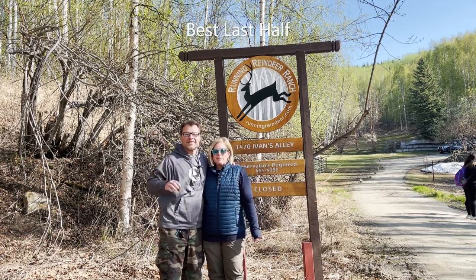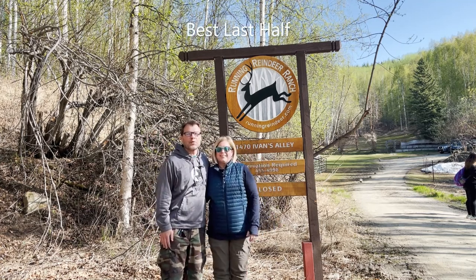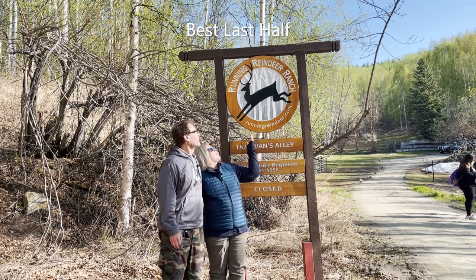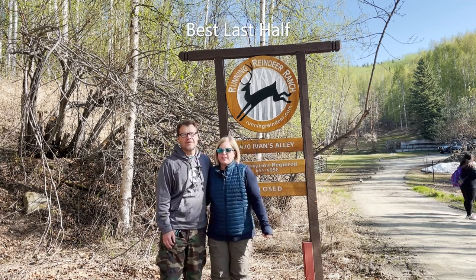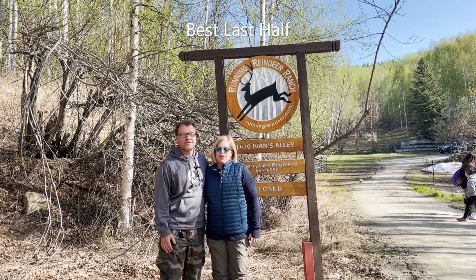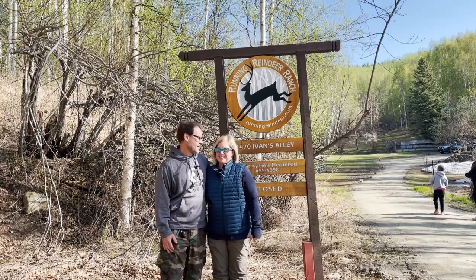Good morning! Welcome to day 12 of the Alaskan Camperman Adventure. Look where we are today — we are at the Running Reindeer Ranch. So yesterday we got to see Santa and Mrs. Claus, and we're here to see the reindeer today.